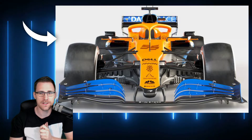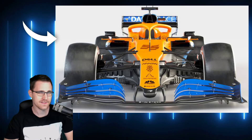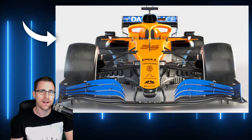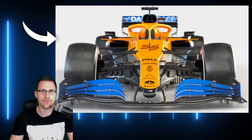Farbentechnisch haben sie nicht viel gemacht. Wir haben das Grunddesign – das Orange und das Blau wurde beibehalten. Allerdings sieht er von der Seite ein bisschen anders aus, und das werden wir natürlich gleich in den anderen Bildern sehen. Ich habe wieder fünf Bilder rausgesucht, die wir uns kurz analytisch anschauen und das Ganze einfach mal bewerten.